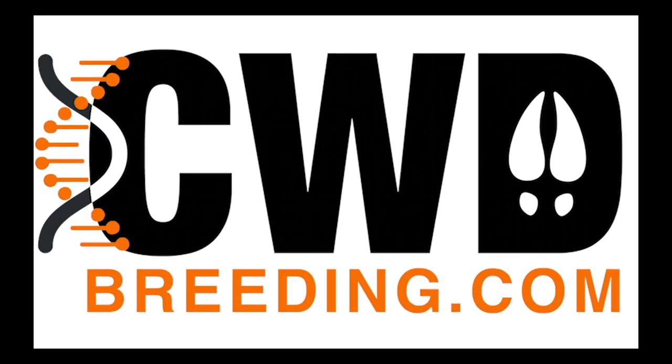It's the Deer Wizard, host of North American Deer Talk. I want to tell you about a great new advertising and research platform that we've developed for you: CWDbreeding.com. As the deer industry continues to mature and develop around chronic wasting disease and its known genetic heritability, resources like CWDbreeding.com become essential tools for deer managers across the country making decisions about their herds.